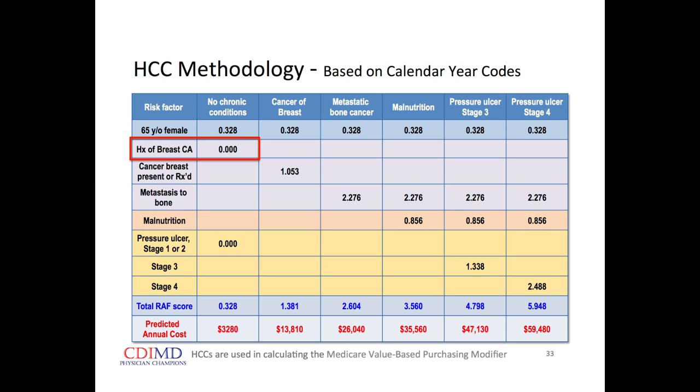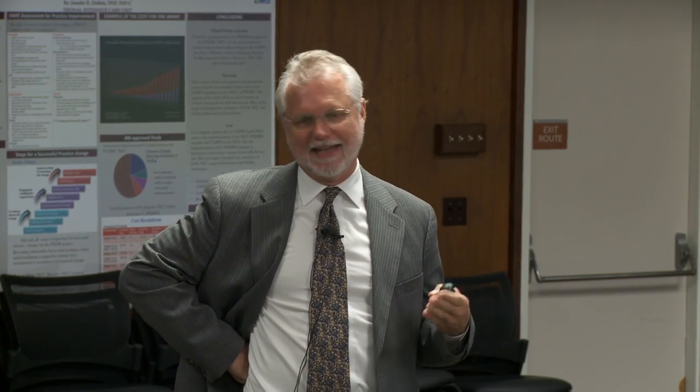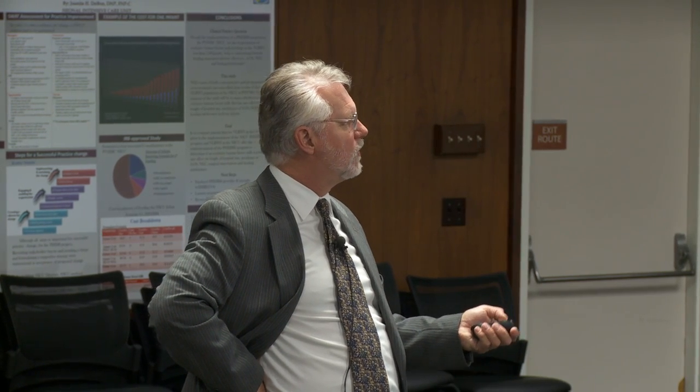Notice where it says 'history of breast cancer' — there's no relative weight assigned to that. The coding system says if somebody has a history of something, they don't have it anymore — they had it, they don't have it anymore, and we're not treating it at all. So we don't get any increased relative weight for that.